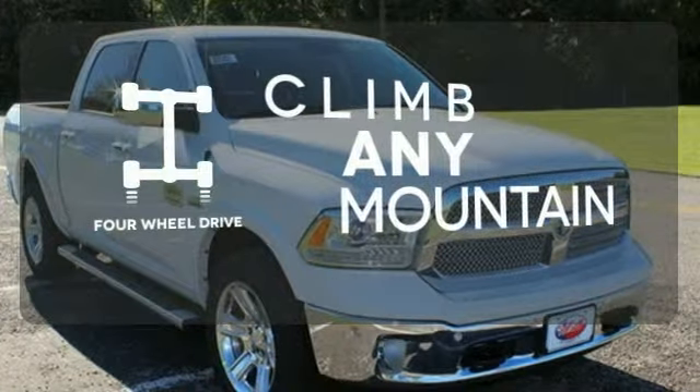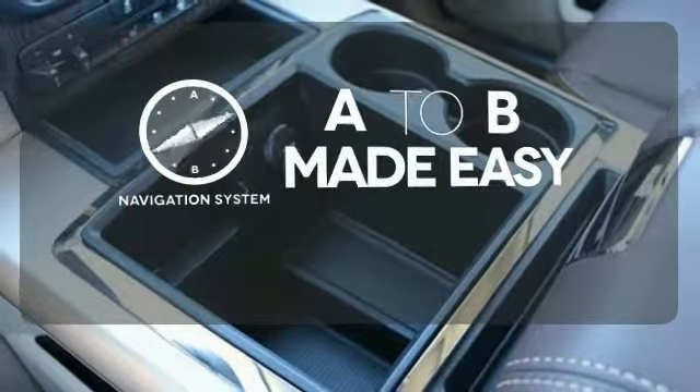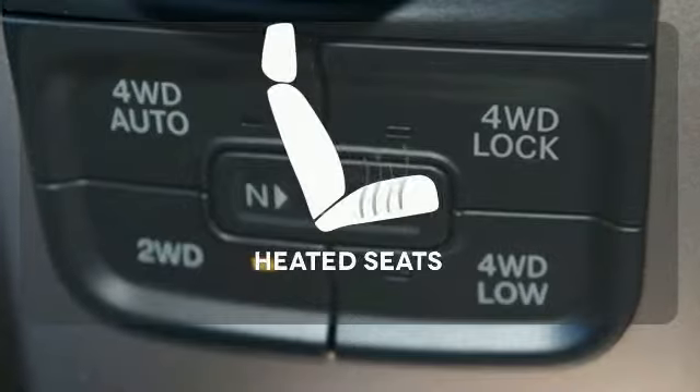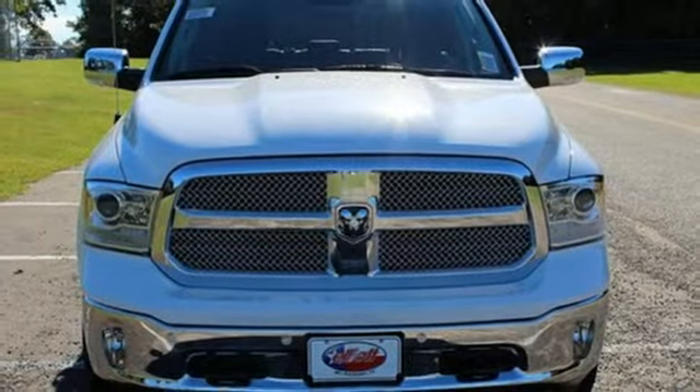Climb any mountain. This vehicle has four-wheel drive. Never feel lost again with the navigation system. Wrap yourself in the comfort of heated seats. You ready to get dirty? This Ram is. Take it for a test drive today.